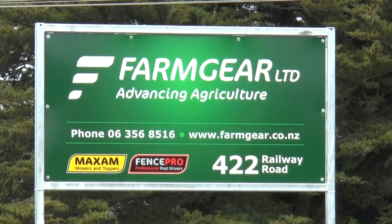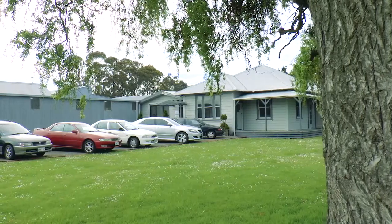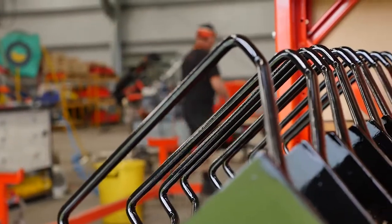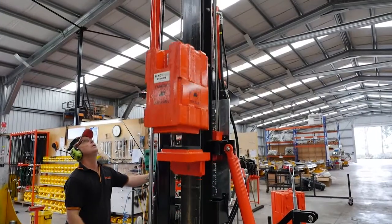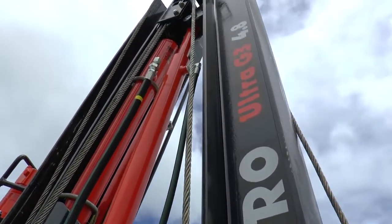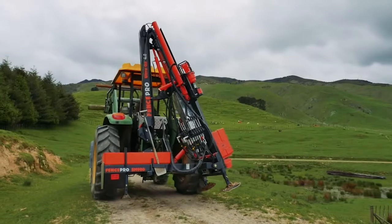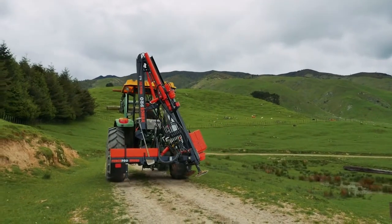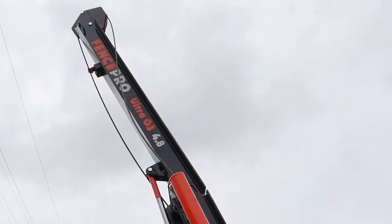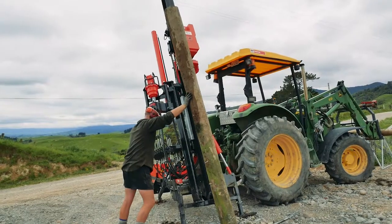FencePro is owned and operated by FarmGear, a family-run agricultural manufacturing business located near Palmerston North, New Zealand. FencePro provides a professional post driver range that suits all terrain and soil types. The Ultra G3 is the most durable and versatile professional post driver available in New Zealand.